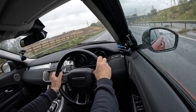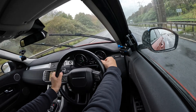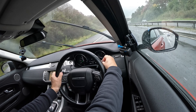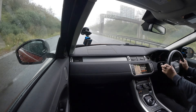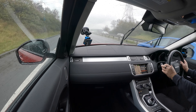Wipers are on the right. That position is delay, the next is slow, the next is fast. Pull the lever towards you and it squirts the screen — and if you've got your headlamps on, it will squirt the headlamps too, but only the first time you do it, and then probably every ten or so after that.